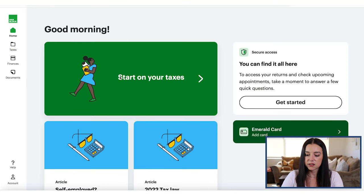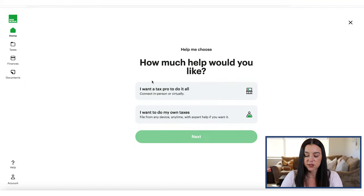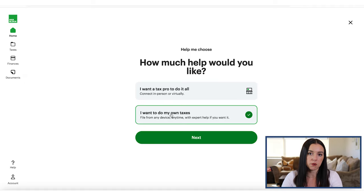This is what it looks like on the inside once you get started. You can click on 'Start on your taxes' and then you have the option to have a tax pro do it all — either full service or with an expert assistant helping you online. In this walkthrough, I'm going to walk through exactly what it looks like if you were to self-prepare your tax return.